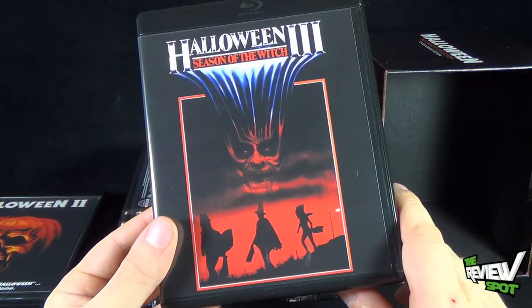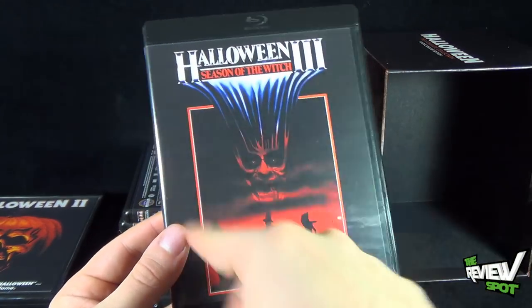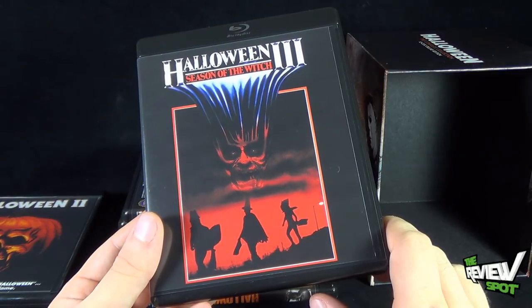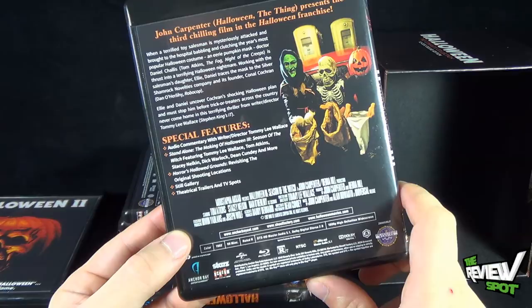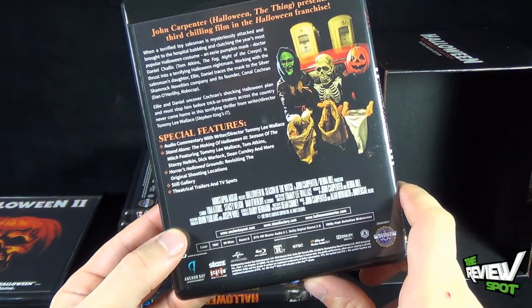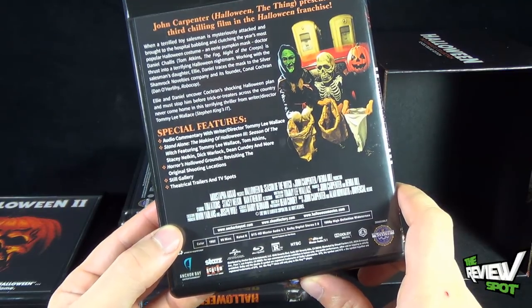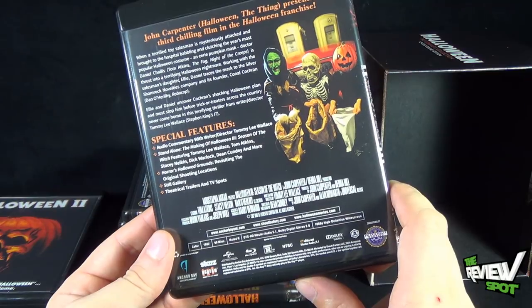Halloween 3 once again features the original cover — Spot still isn't quite sure what the back image is, noting it kind of looks like Gozer from Ghostbusters but uglier. This disc is a bit more trimmed-down in terms of extras, featuring the standalone making-of Halloween 3 documentary, Horrors Hallowed Grounds revisiting the original shooting locations, theatrical trailers, and TV spots.